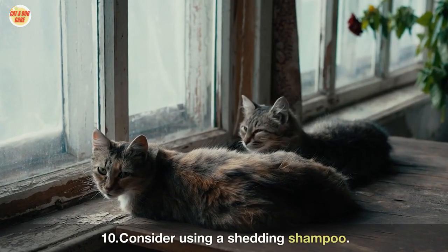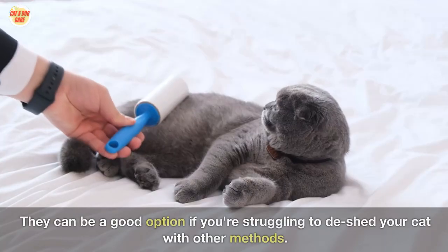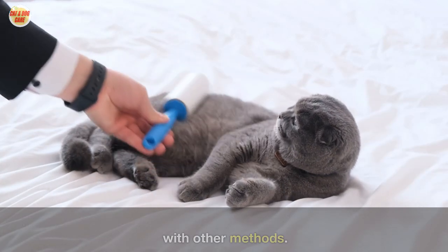Ten: consider using a shedding shampoo. Shedding shampoos are designed to help reduce shedding. They can be a good option if you're struggling to de-shed your cat with other methods.